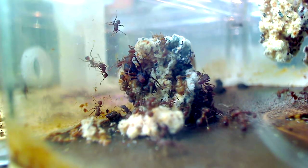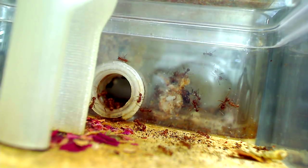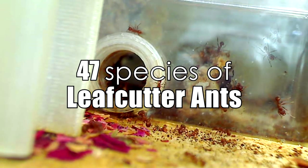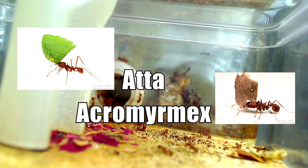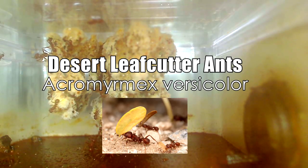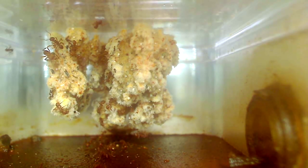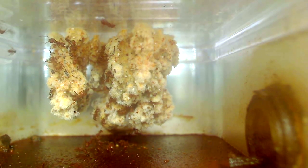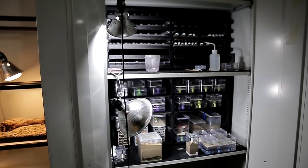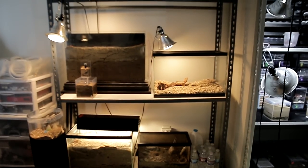The leafcutter ants are some of the coolest ants on the planet, and I think it's safe to say that most ant hobbyists have dreamed to keep them — me included — but I've never lived where they were native, so I've never had the opportunity to keep them. There are 47 described species of leaf-chewing ants, belonging to the two genera Atta and Acromyrmex. Now these ants you see here are called desert leafcutter ants, known scientifically as Acromyrmex versicolor. This particular colony belongs to our GAN farmer in Los Angeles County, Drew, who has one of the most impressive collections of ants I have ever seen.